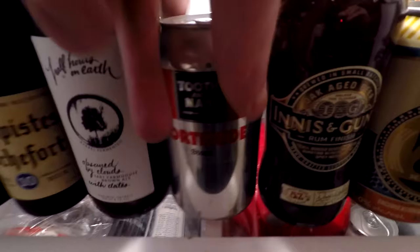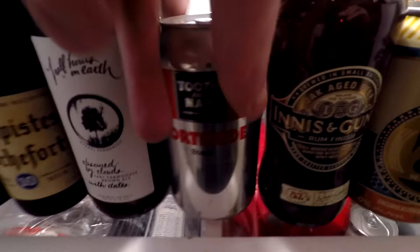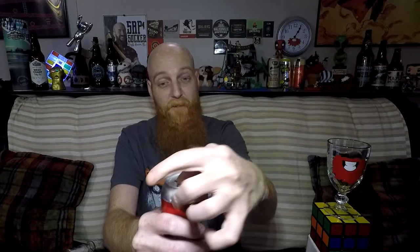We've got a can of Fortitude Stout by the Tooth and Nail Brewing Company. Another little baby can that really doesn't have anything on it. This stuff is 5.4% alcohol, so it's a stout, not overly strong. I'm assuming I'm going to find it quite tasty. Crack her open and see what we've got.